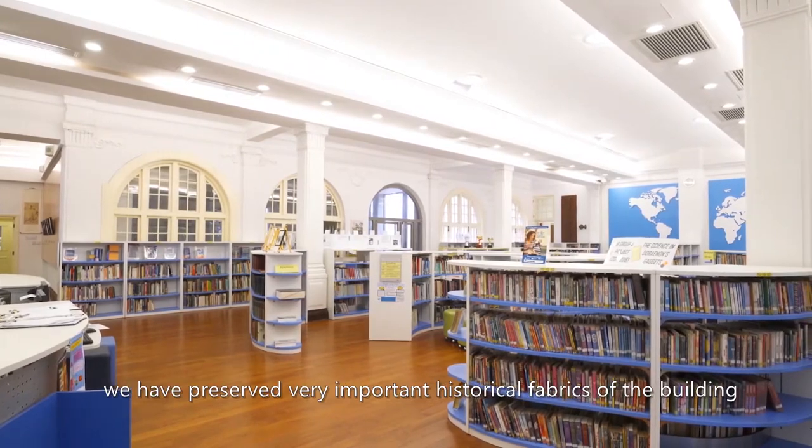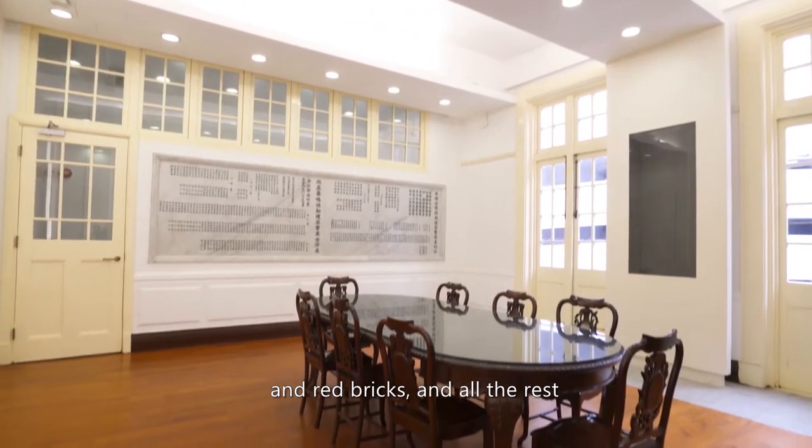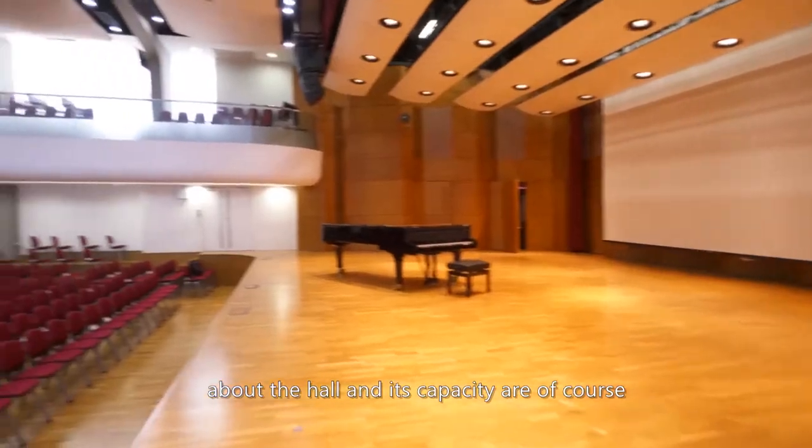In the project here we have preserved very important historical fabrics of the building, including timber doors, windows and red bricks and all the rest.